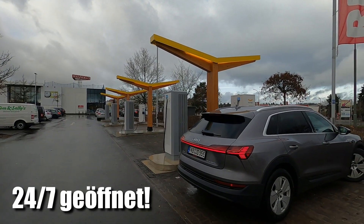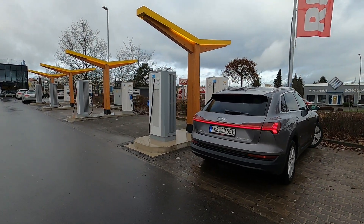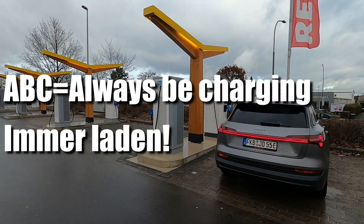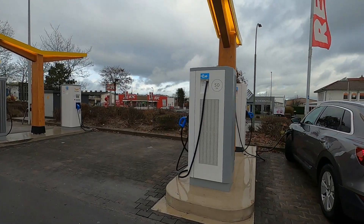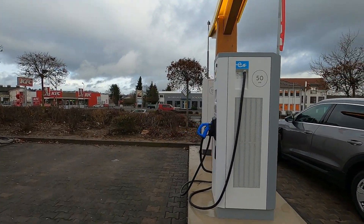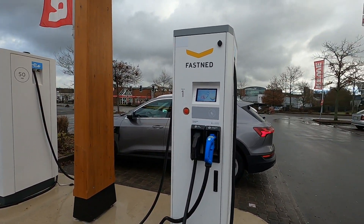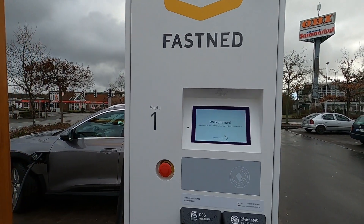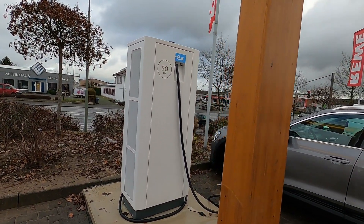50 Kilowatt alles. Ich habe direkt natürlich erstmal angestöpselt, weil ABC – Always Be Charging. Das sind alles keine Triple, sondern Doppellader mit CHAdeMO und CCS von Fastnet.